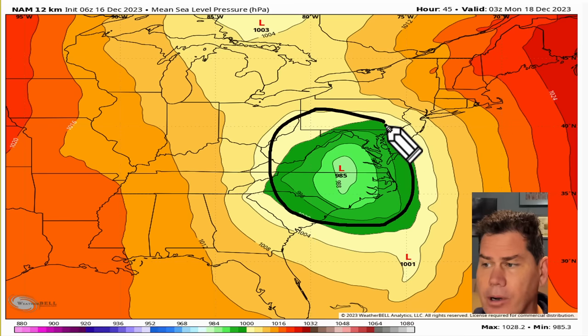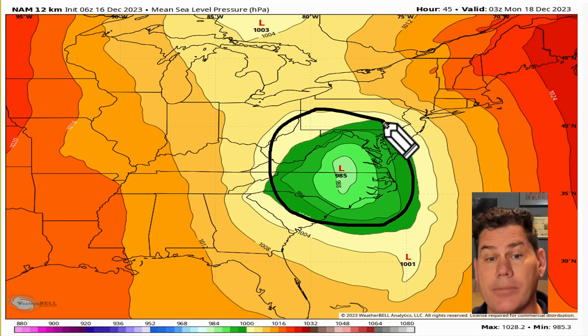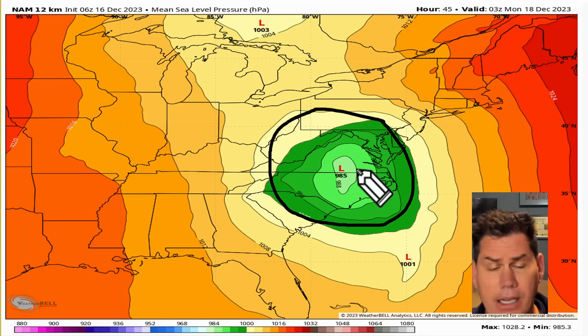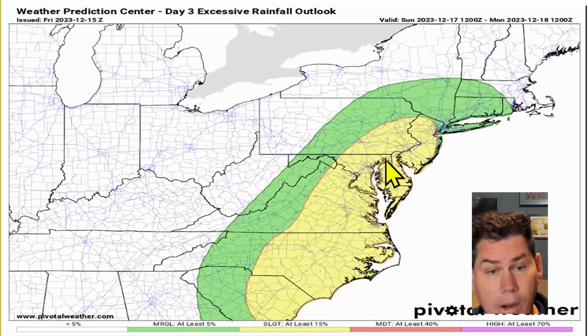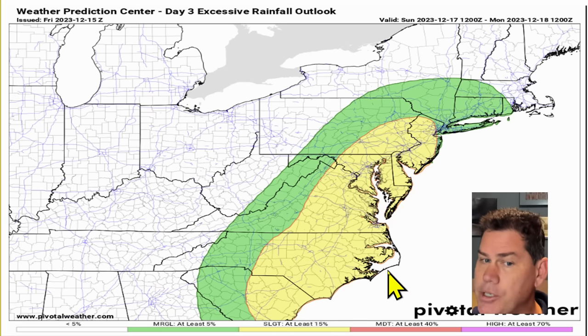This is a 985 millibar low pressure. There won't be much cold air associated with this, but it's going to be bringing some very high intense waves, intense winds, and intense rains. The deeper the low can get, the more intense this storm system will become as it's going to be racing up the eastern seaboard. By Sunday night, this low pressure center is likely somewhere near the vicinity of the Virginia and North Carolina border as this continues to race up the northeast, bringing those widespread impacts and heavier rains. You've got a widespread slight risk for excessive rainfall.